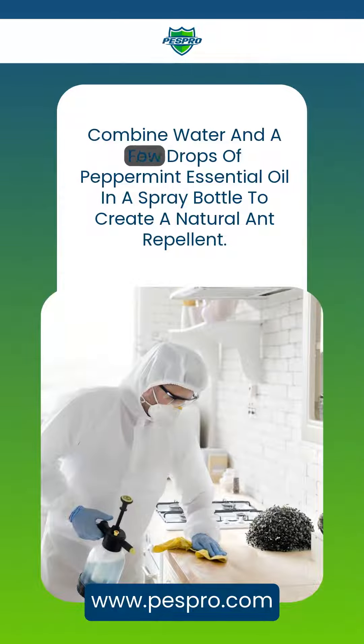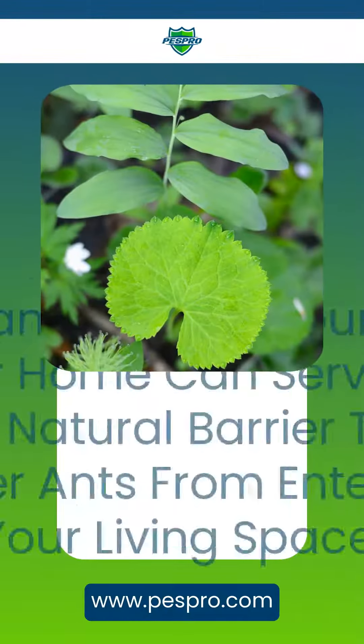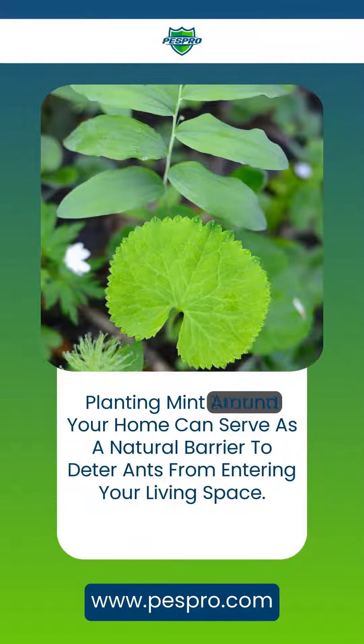3. Combine water and a few drops of peppermint essential oil in a spray bottle to create a natural ant repellent. 4. Planting mint around your home can serve as a natural barrier to deter ants from entering your living space.